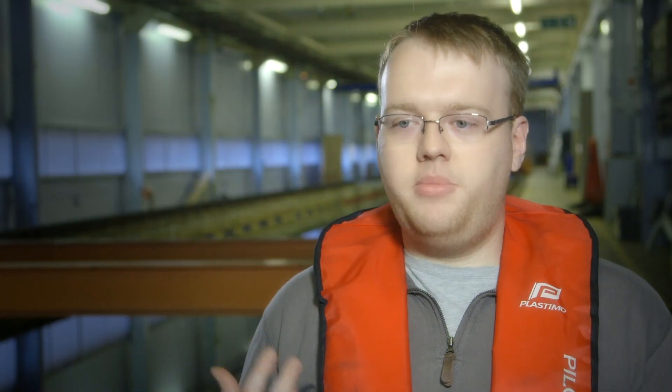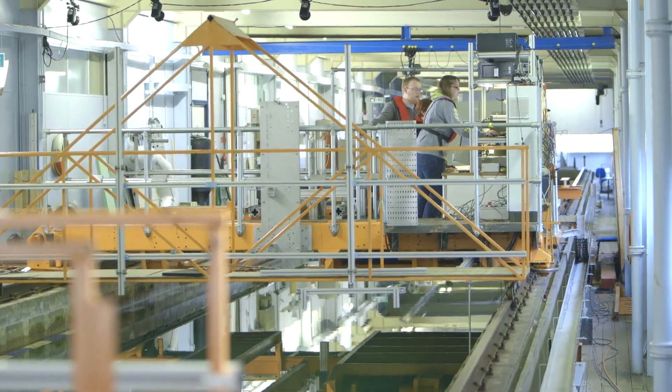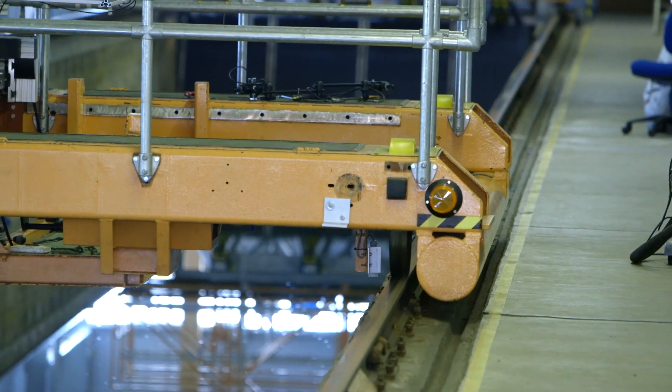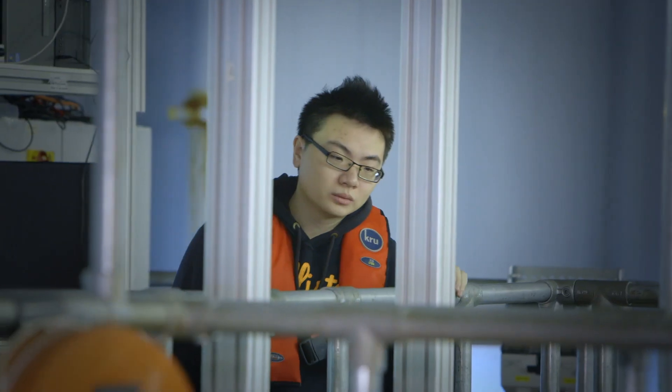When you come into the lab, you can put into practice what we've been doing in class and actually see what happens in the real world, or something close to the real world. In classes we only learn theoretically, but here we see what happens in practical conditions, so it's quite exciting.